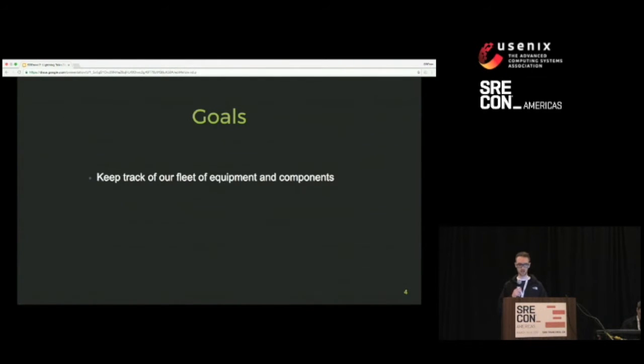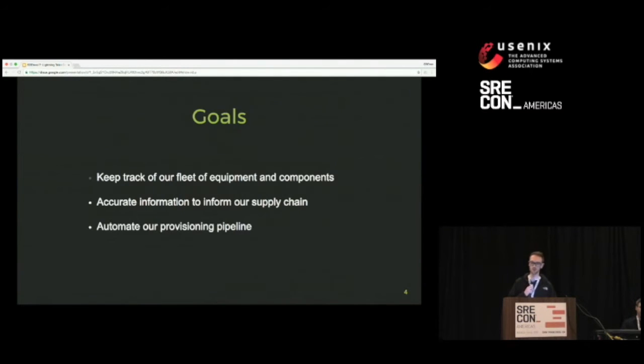Another goal: since we're running our own hardware, we have to keep on top of the supply chain. This is important so that we have capacity to fulfill all requests and keep everyone happy, so having an accurate view of that matters. And finally, we wanted to automate our provisioning pipeline — from receiving new shipments of equipment, to provisioning servers for a specific role, and even decommissioning old hardware needed to be automated.